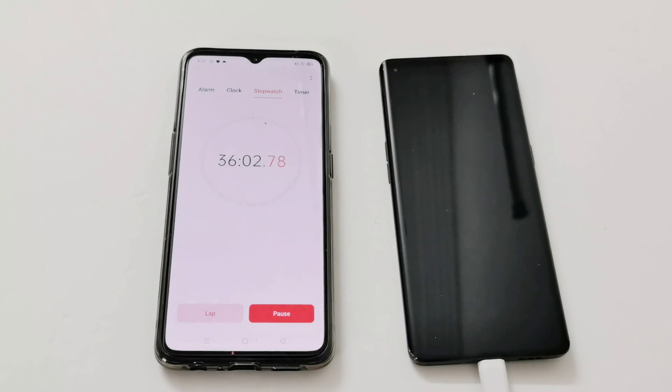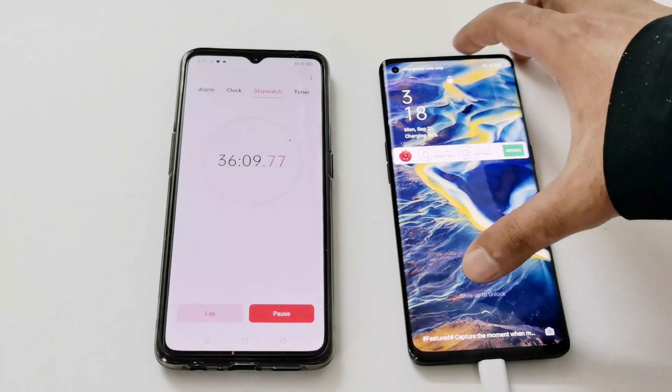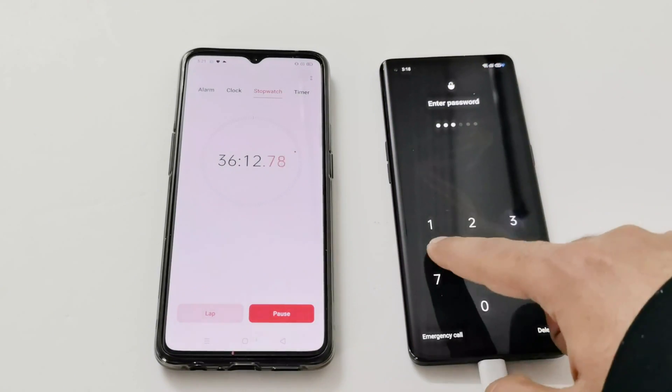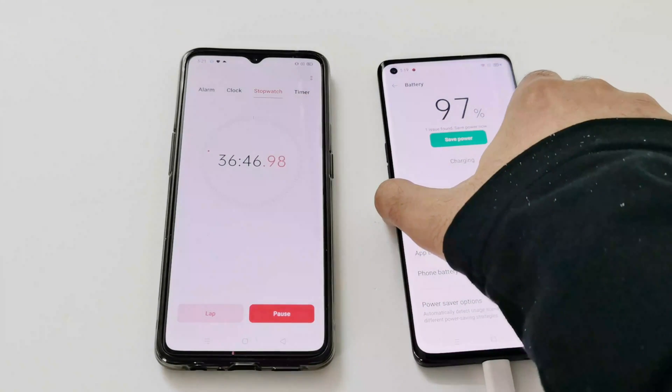It's 36 minutes now. According to OPPO the battery should be at 100 percent by now, but we are at 96 percent — not bad. OPPO and every other brand do their testing in ideal lab conditions so they get better results compared to us. Still, 96 percent after 36 minutes is impressive — now at 97 percent. Let's see how long it takes to go from 97 to 100 percent.